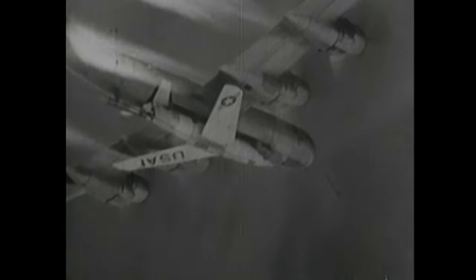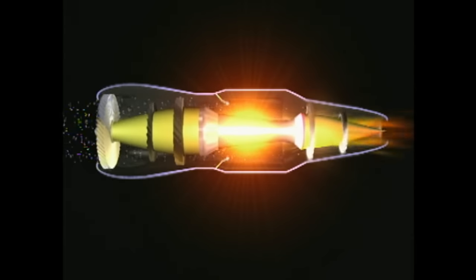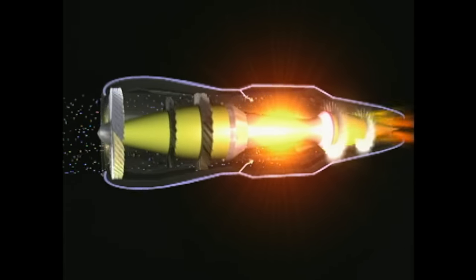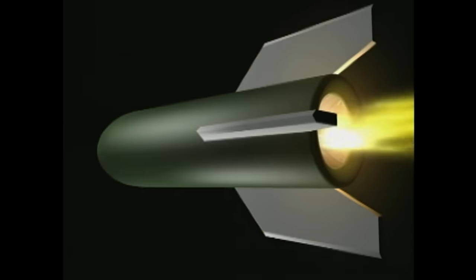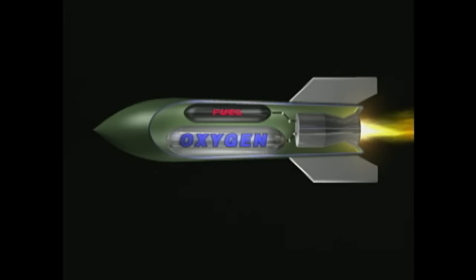In the early days, jet development and rocket development were closely related, and both were used to power experimental airplanes. The main difference is that the jet engine uses oxygen in the air for its combustion, while the rocket carries oxygen on board, making it heavier but able to operate outside the Earth's atmosphere. People made very little distinction between them — both were referred to as jet propulsion. The Jet Propulsion Laboratory, for example, was set up largely to investigate rockets. There was a constant feeding process back and forth between the two.